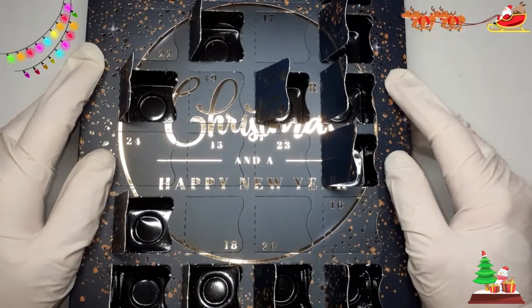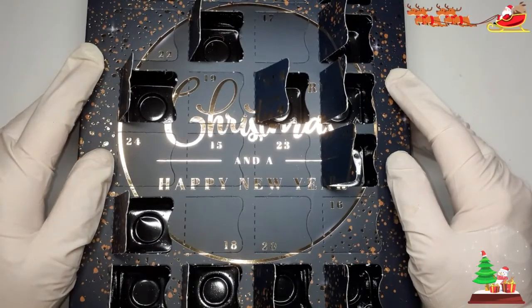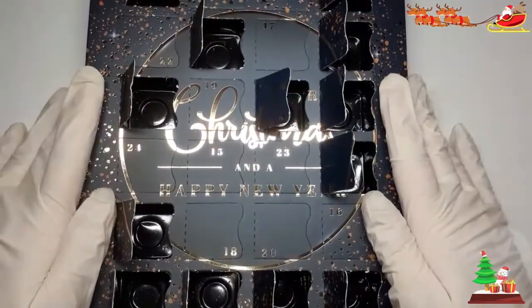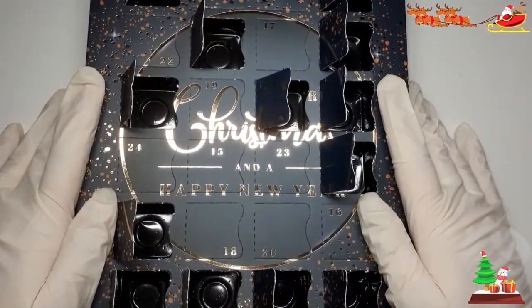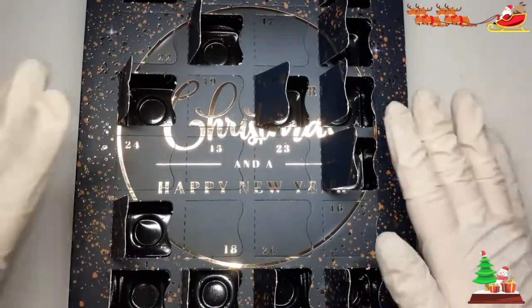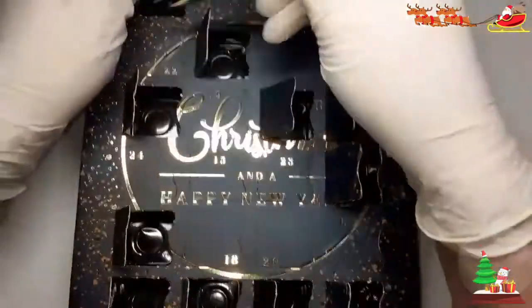Hi my beautiful angels, welcome back to my channel. Today we are day 14 — 14th of December. So close to Christmas now! Who's excited? I'm not — I'm just excited about opening these right here.